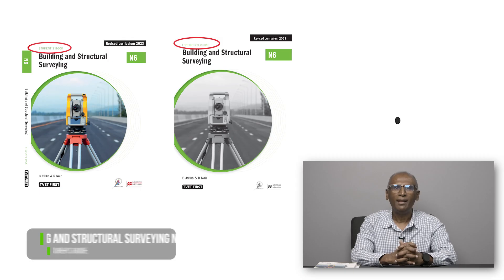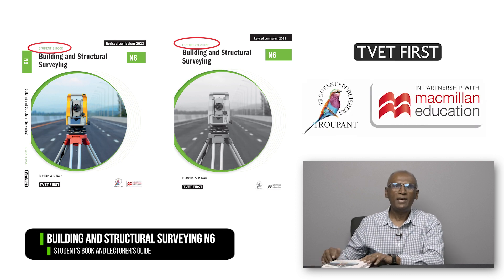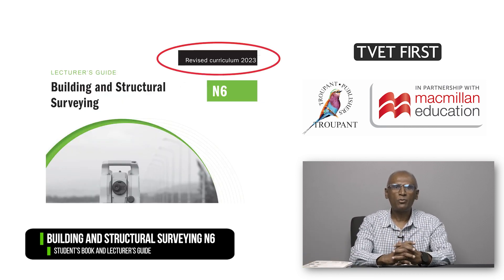The revised BSS N6 curriculum was implemented in the third trimester of 2023. Lecturers and students need the latest textbooks. We recommend TVET First's excellent BSS N6 Students' Book and Lecturer's Guide, which have been approved by the DHET. The logo 'Revised Curriculum 2023' tells you that this book covers the 2023 curriculum in full. I will demonstrate later how the TVET First textbooks will help you to implement the revised curriculum with ease. But now, let's focus on the curriculum itself.